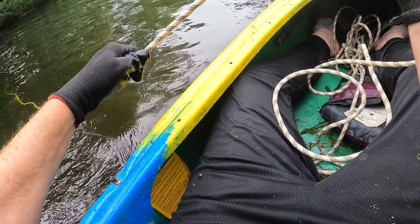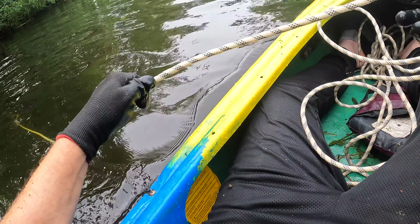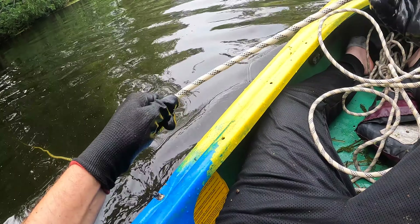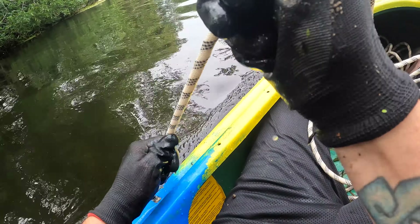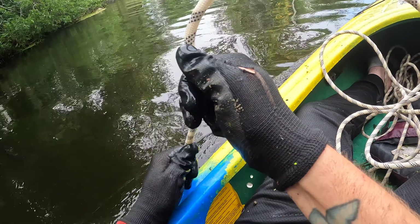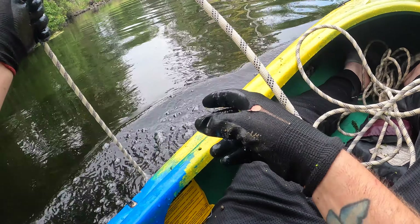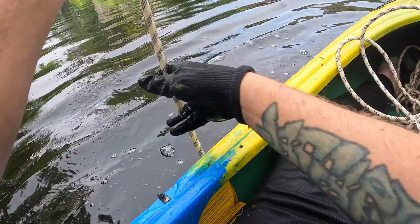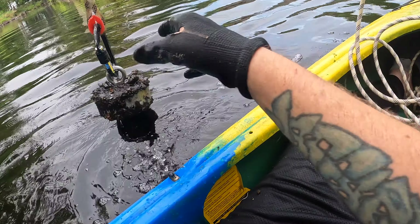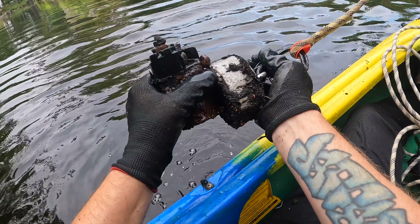Holy cow, it's pulling the whole kayak — hopefully I can pull it up. No way, this is gonna be heavy. Oh, I don't know if we can get it up out of the mud. I think it's gonna be too heavy. We still got something on it — we pulled something off of it. What is that?